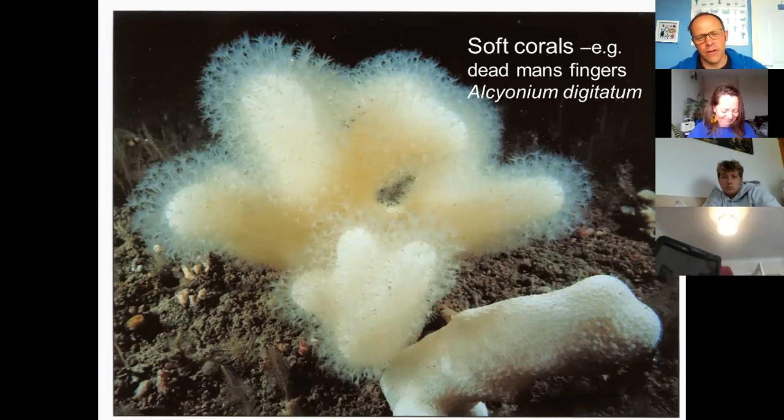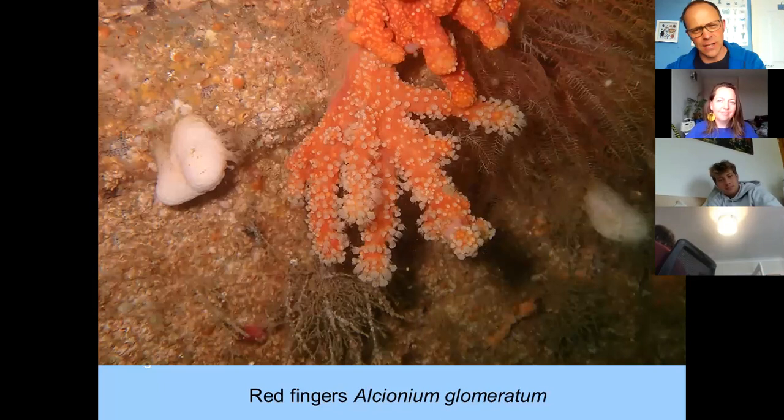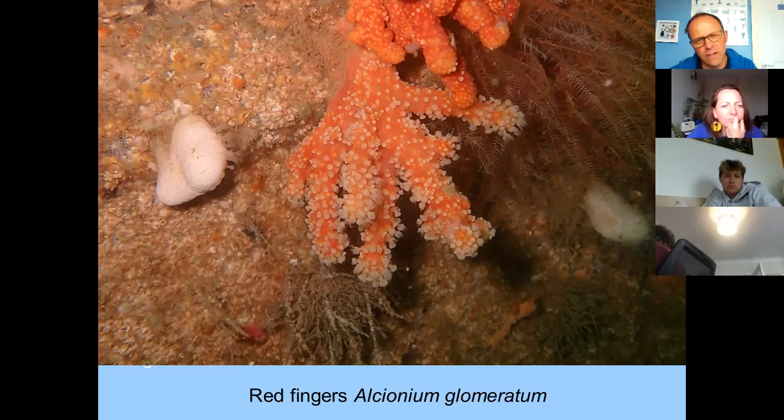The soft coral family is within the octocorals but has slightly different biology — soft corals don't have a rigid skeleton. We have several species including the dead man's fingers, a beautiful animal with a really good name. The tentacles when extended make them look lovely and fluffy, though the lump with tentacles retracted does look a bit like a dead finger. Really stunning creatures when the tide starts flowing and they open up nicely. We also have the red fingers, again very rare in the UK.